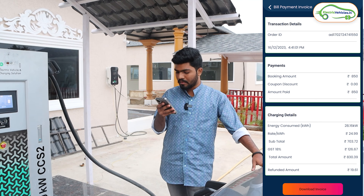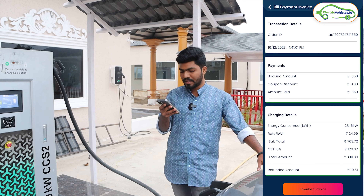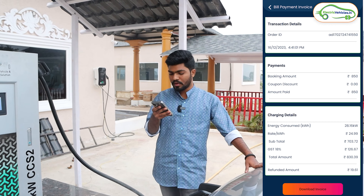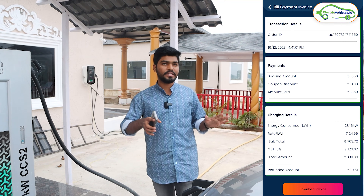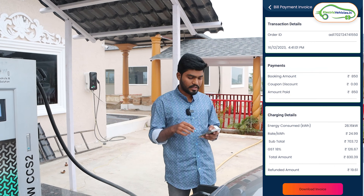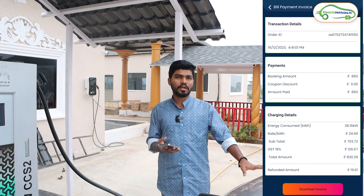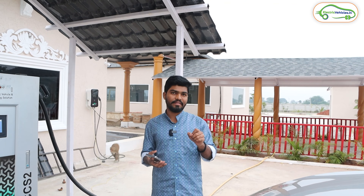I received an invoice after the session. Overall the car consumed 28.16 kilowatt hours of power at 24.99 rupees per kilowatt hour, giving a subtotal of 703 rupees. They then charged 18 percent GST on this, which comes to 126 rupees, so the total cost was 830 rupees for this charging session. They will compulsorily charge GST on power consumption.